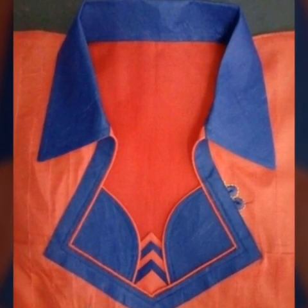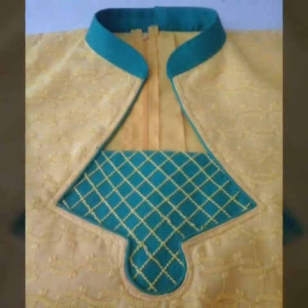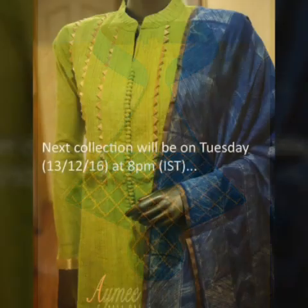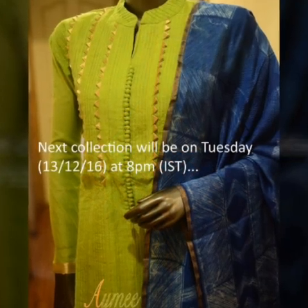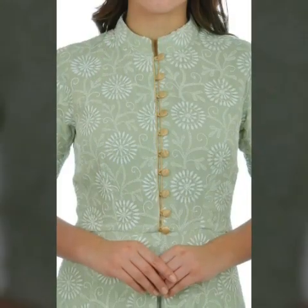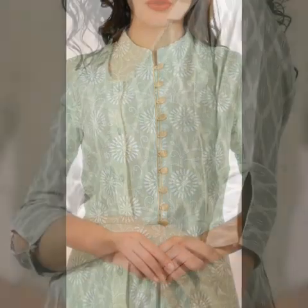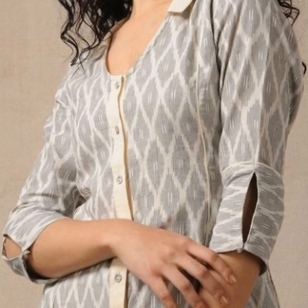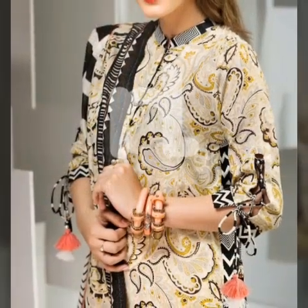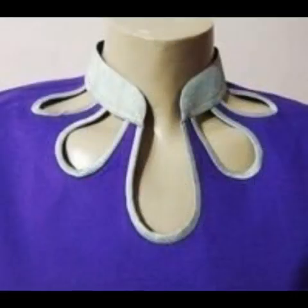Hello everyone, welcome back to my YouTube channel. In this video I am sharing with you color neck designs. You will see all the colors in this video, so watch till the end. If you like the video, hit the like button and subscribe to my channel so that you can get my entire updates related to fashion trends daily.